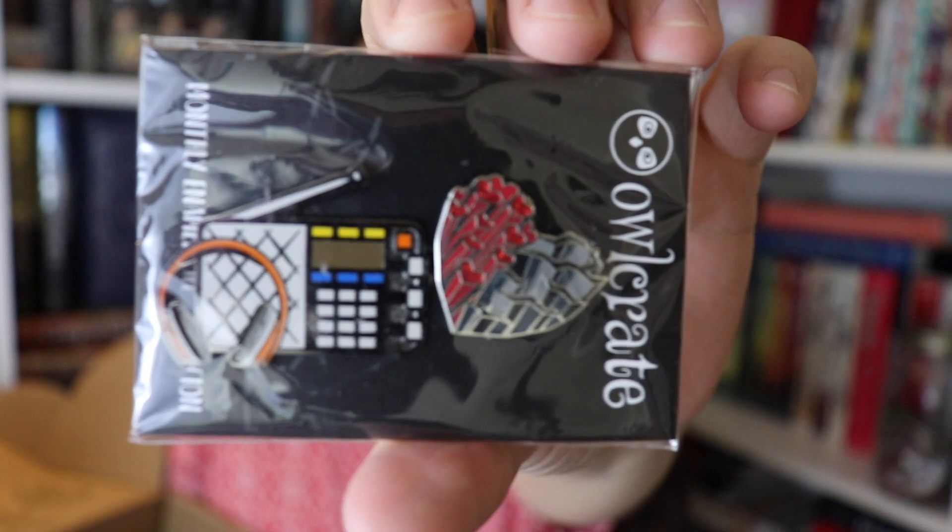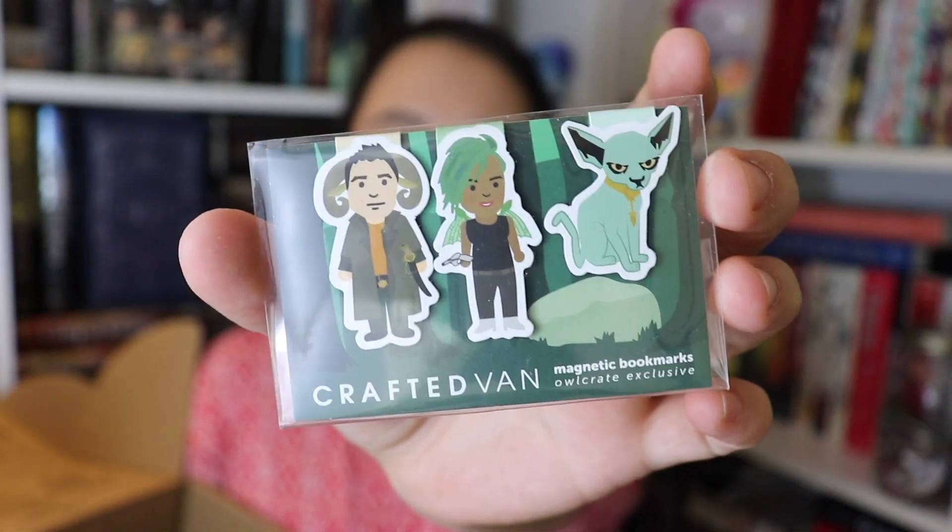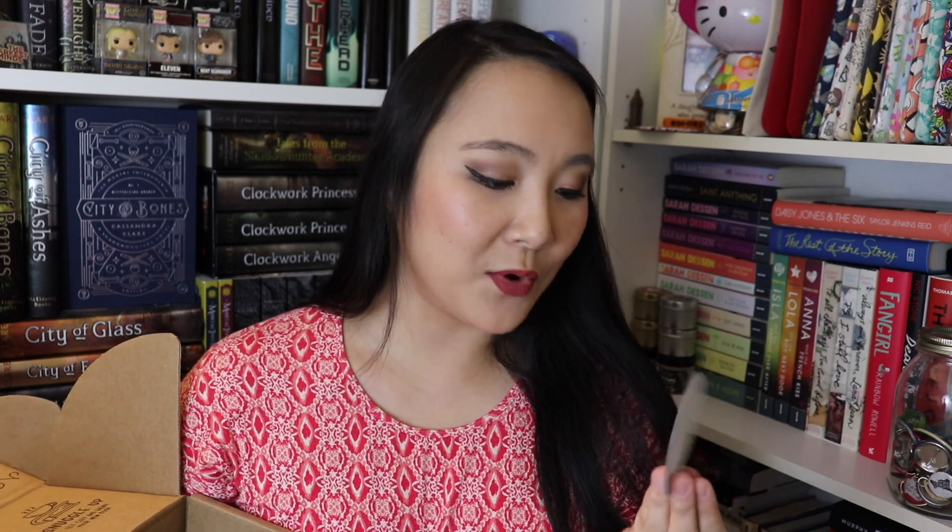The next items are the monthly enamel pins — this month we get two of them: one is a heart and another looks like a radio with some headphones. Very pretty, I really like these. Then the next item is magnetic bookmarks from Crafted Van and by the design they look like they are Saga-inspired — Saga as in the graphic novel, which I absolutely love, it's one of my favorite graphic series of all time. And then there's a sticker that says 'Everything science fiction until someone makes it science fact,' a quote by Marie Lu from Warcross.